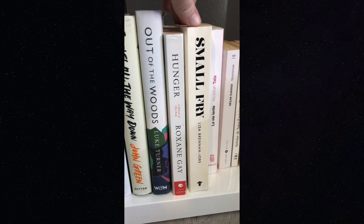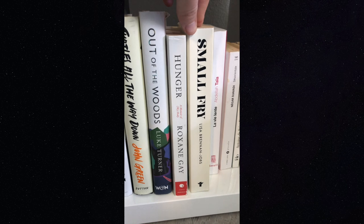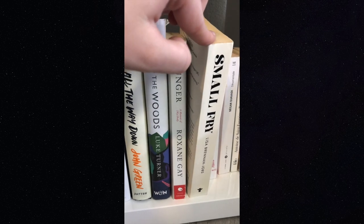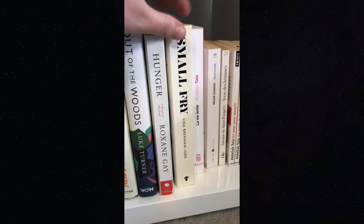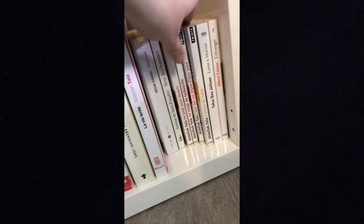'Small Fry' by Lisa Brennan-Jobs is a memoir about Steve Jobs's daughter, who had a complicated relationship with him. I thought it was interesting, but as you can see it's a bit long so it's definitely more slow-paced. She's a fantastic writer and it's a really good book, it can just be difficult to get through at times.